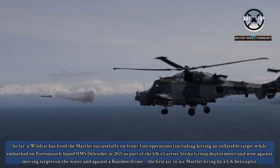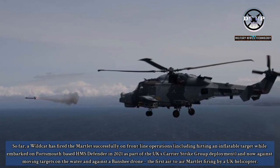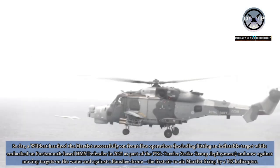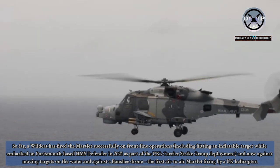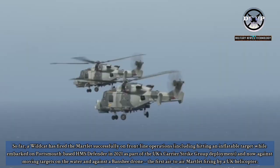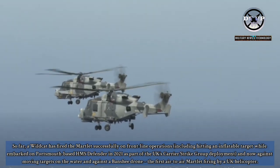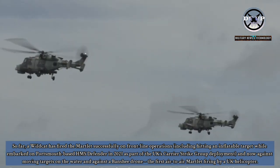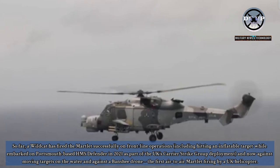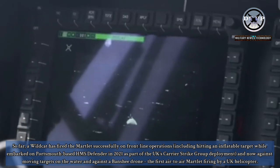So far, a Wildcat has fired the Martlett successfully on frontline operations, including hitting an inflatable target while embarked on Portsmouth-based HMS Defender in 2021 as part of the UK's carrier strike group deployment, and now against moving targets on the water and against a Banshee drone — the first air-to-air Martlett firing by a UK helicopter.